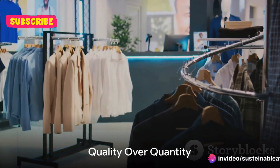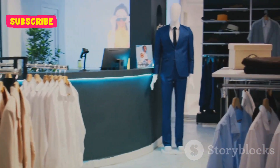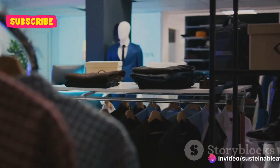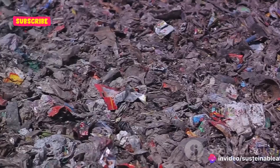Quality over quantity is rule number one. In the realm of sustainable fashion, it's all about investing in well-made pieces that endure. Fast fashion may seem like a bargain, but it's a false economy. These clothes wear out quickly, ending up in landfills while you're back shopping for replacements.